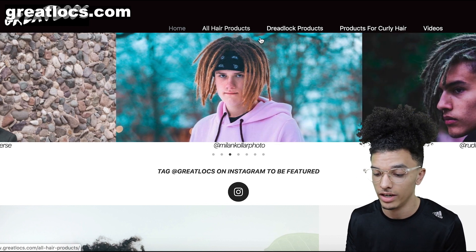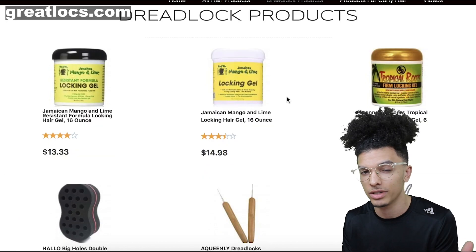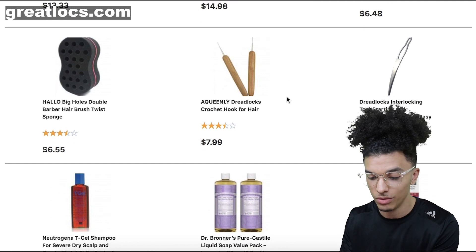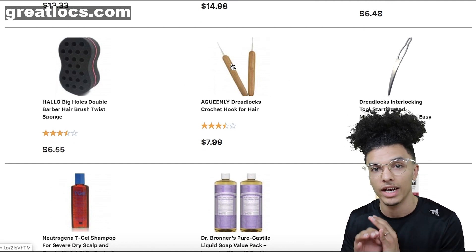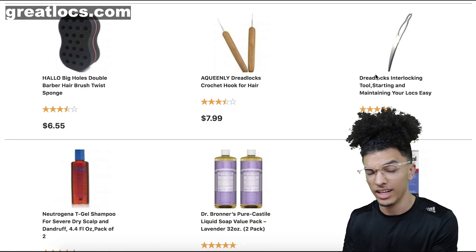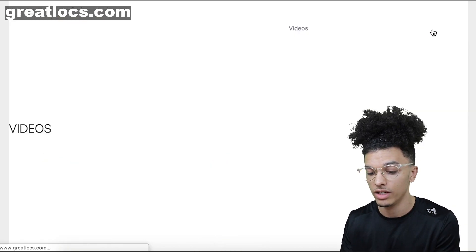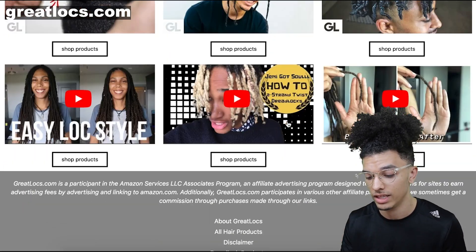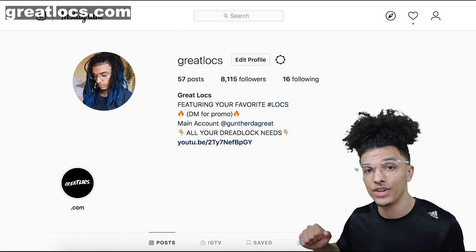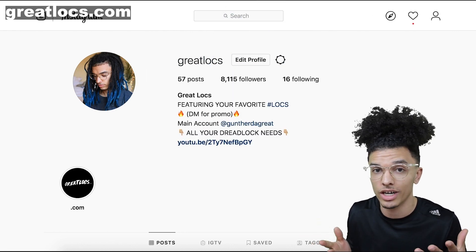Greatlocks.com is a place where you can find all hair products — dreadlock products mostly, which you guys will like since I'm leaning more towards dreadlocks on this channel. You can get locking gel, dreadlock sponge, crochet needle — which is the number one tool you're going to need to get dreadlocks — and an interlocking tool, shampoos, and all kinds of other stuff. We also have videos with tutorials. Jimmy Got Soul has some videos on there as well. Make sure to give this video a thumbs up and go check out greatlocks.com.